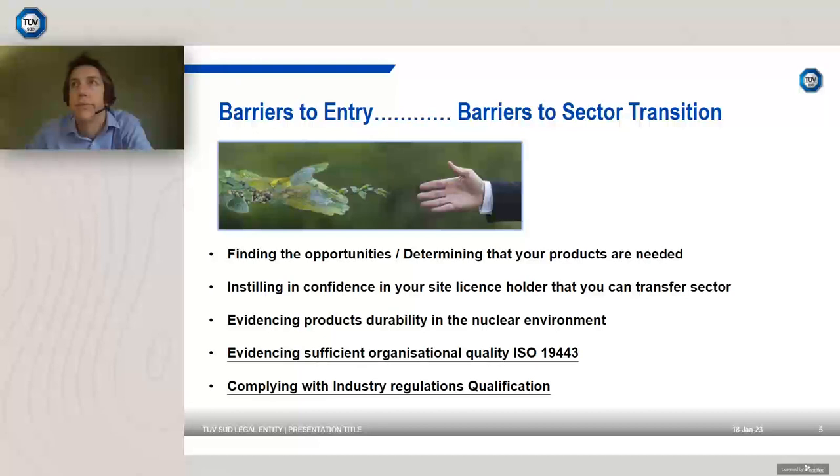There are many manufacturers of high-integrity component parts who would find a market in the nuclear sector, but they perceive there's a barrier to entry or sector transition — either feeling entry is difficult, or having tried and failed historically. Crucially, many firms don't even realize there's a market for their components in the nuclear sector.